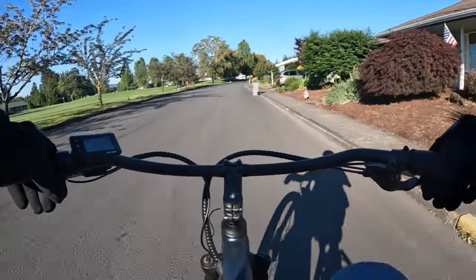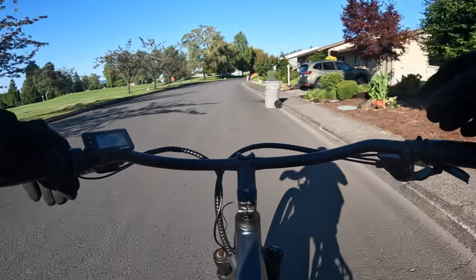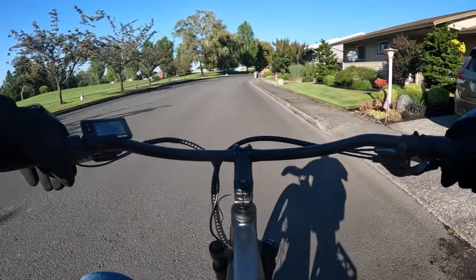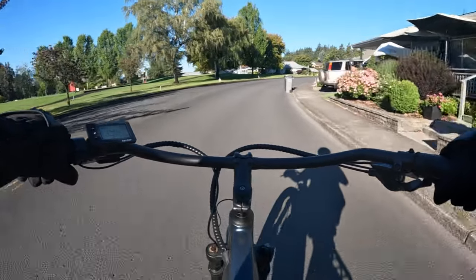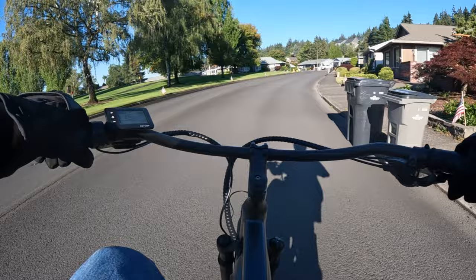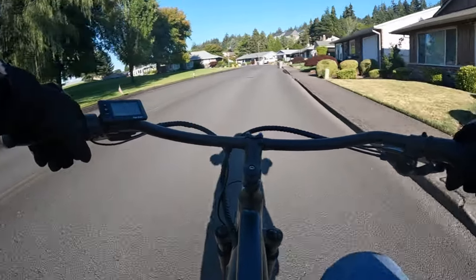Welcome back to the channel. On this video I'm riding the Ride 1UP Cafe Cruiser. I'm in pedal assist 3 and I'm in gear 8, like I usually am.